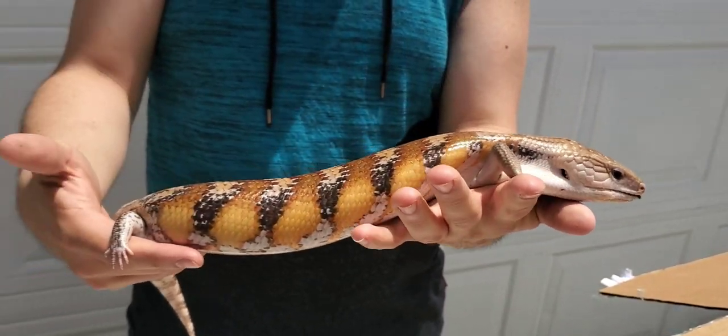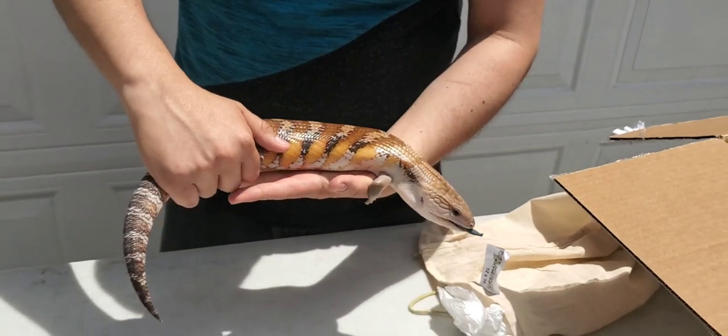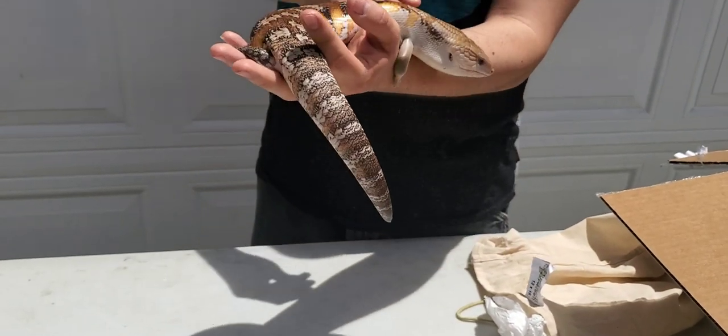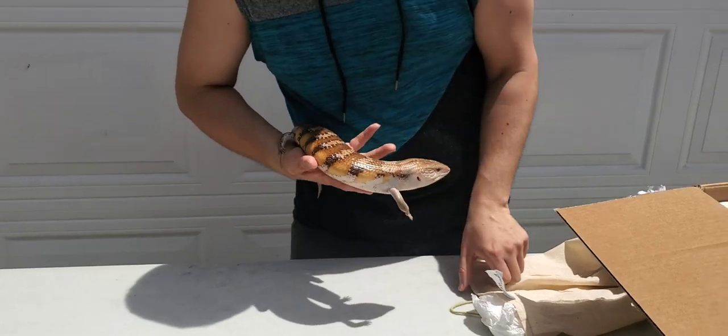We'll find out this upcoming year, next breeding season, if he was right about the sex. All right, so that's female number one.